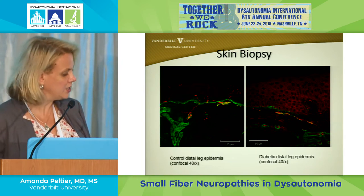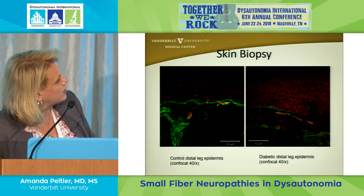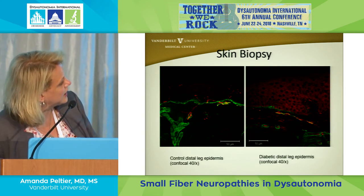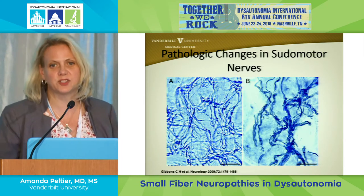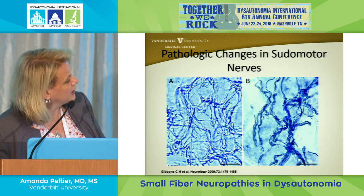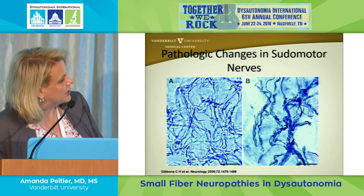Here you can see the skin biopsy structure: the top layer is the epidermis, below is the border with the dermis, then blood vessels and sweat glands. The antibodies tagged with different colored fluorescent markers show the pseudomotor nerves, which look like a mesh of spaghetti overlying the sweat gland. The Beth Israel group has done a lot of work showing you can quantify those fibers and demonstrate that over time they get fewer and thicker.